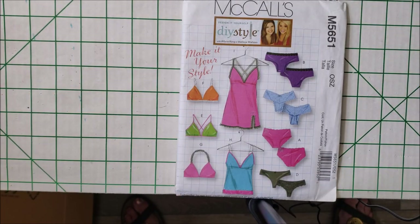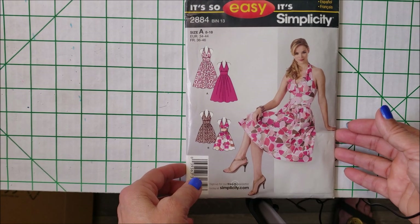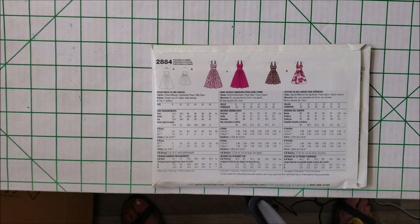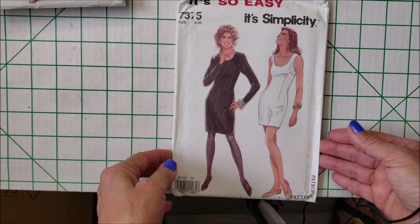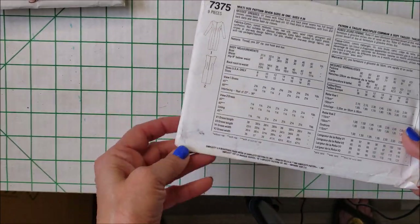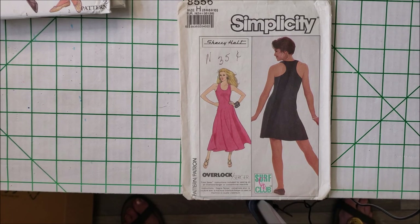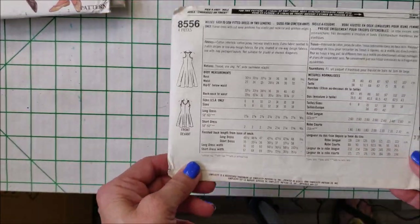McCall's 5651 — an assortment of lingerie, do-it-yourself style. Simplicity 884 — a beautiful halter style dress for the summer. You can just see it at a summer wedding or a summer outdoor event. Simplicity 7375 — just a simple sheath dress that caught my eye, and I believe these were only like three dollars. Simplicity 8556 — just a racerback dress, fitted, made of knits. You can do the entire thing on your serger.